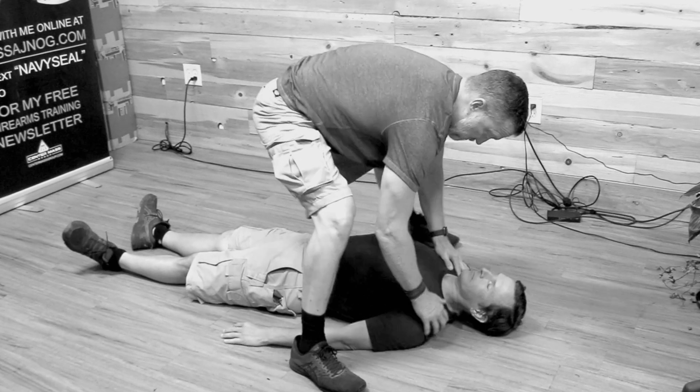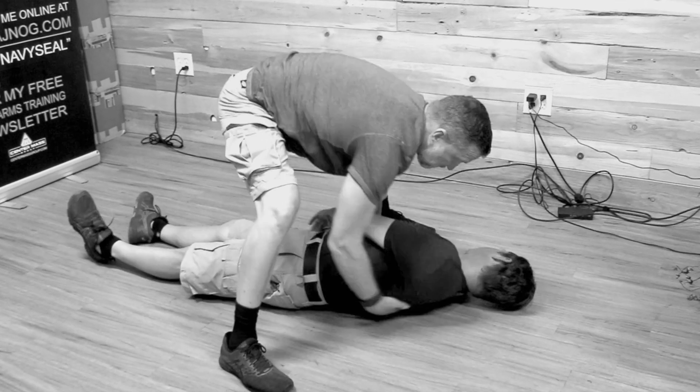If you haven't watched the previous video on finding and stopping massive bleeding, make sure you watch that first before continuing on to this video, because if you don't follow the system well, it's not really a system, is it?